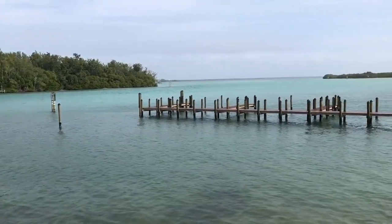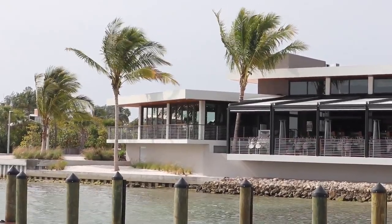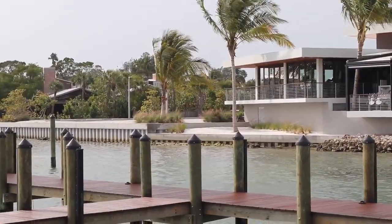We have 450 foot of water frontage. 200 foot of the building is on that water frontage, with a 300 foot long dock that accommodates 25 vessels.